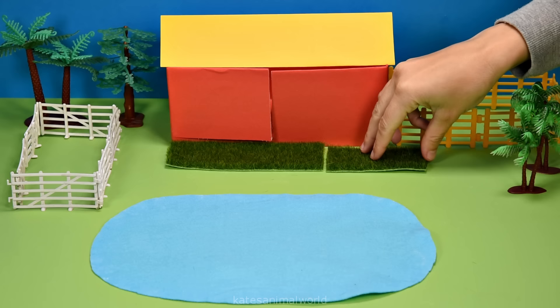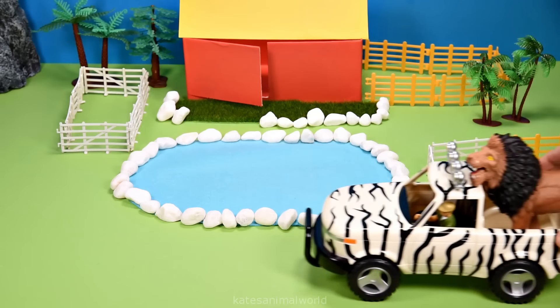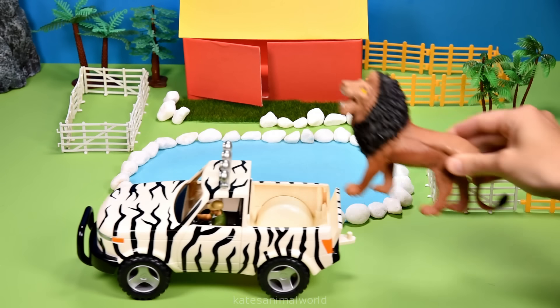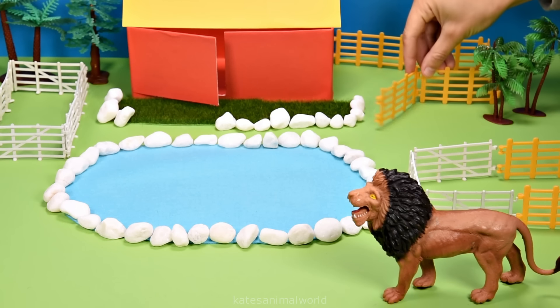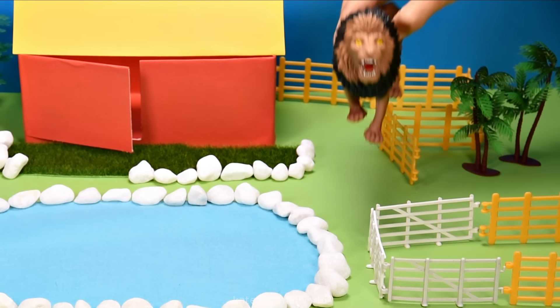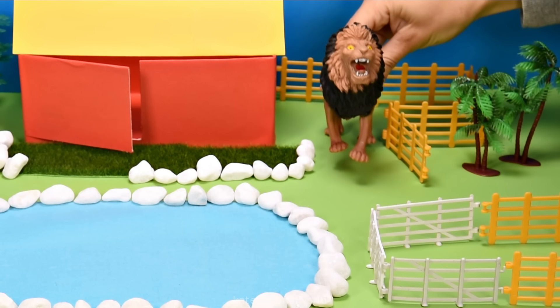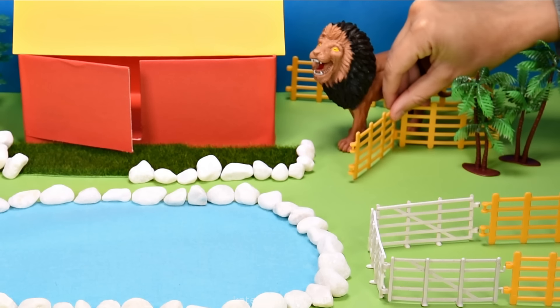Let's add some rocks. Who have we got? It's a lion. Let's open up the gate at the back and put them in there. Roar! Don't forget to close the gate.